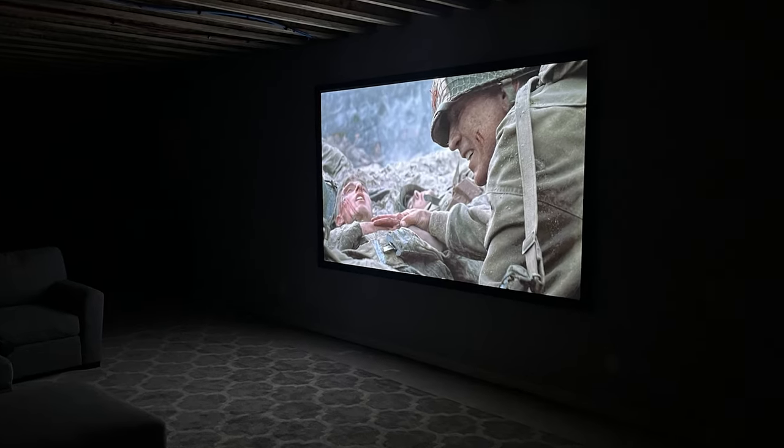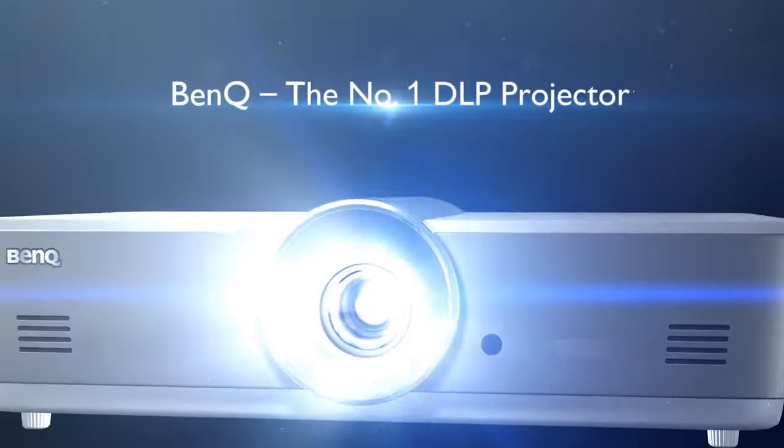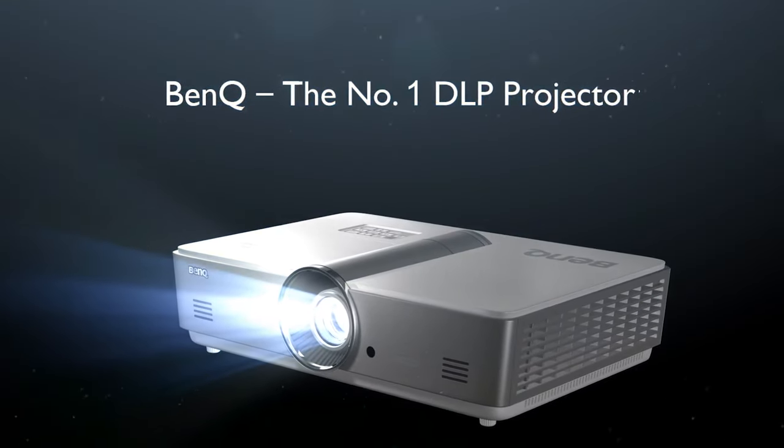So what are you waiting for? For less than $800, you can have the BenQ HT2050-A Home Theater projector — a reliable name and reasonably priced hero, all wrapped up in one.